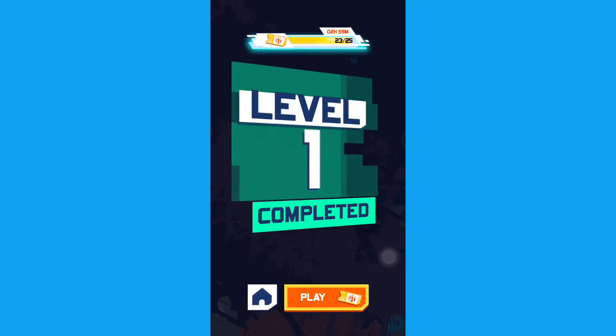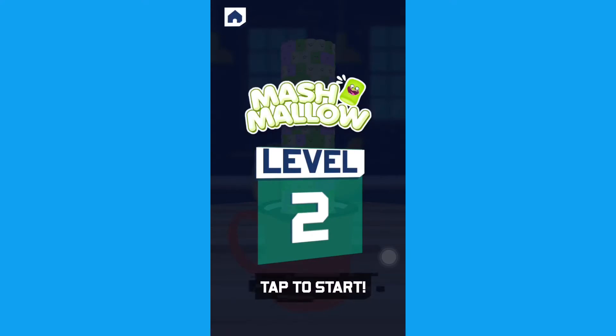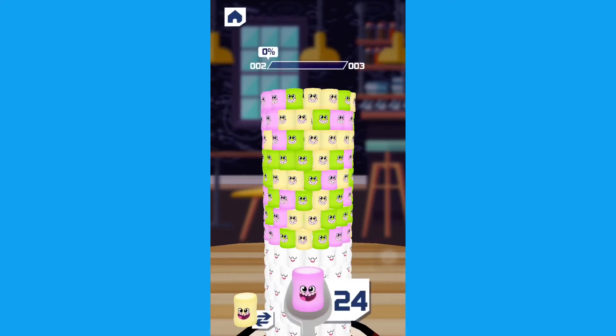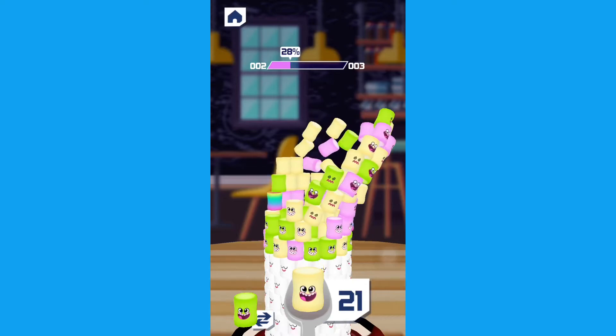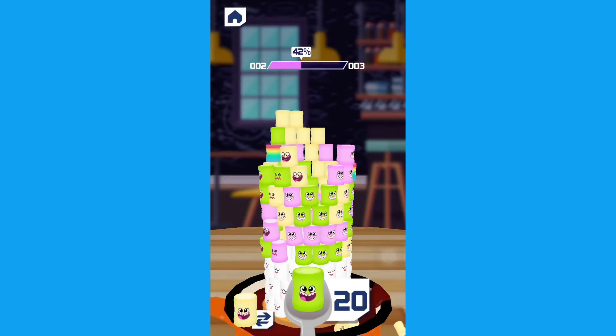It also has some nice features such as a speaking AI — every time when you lose it will tell you something different, and every time when you win it will tell you something different. And this is a small gameplay tutorial you can see.